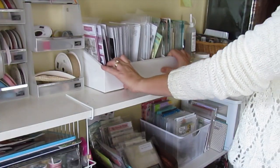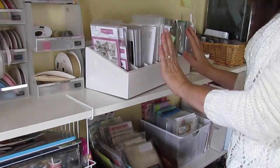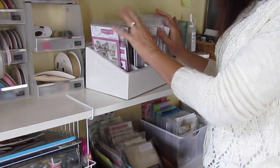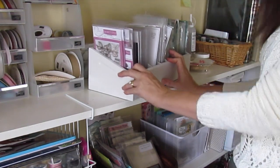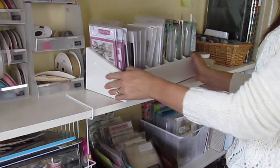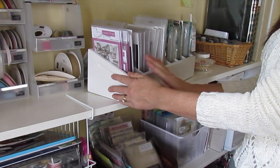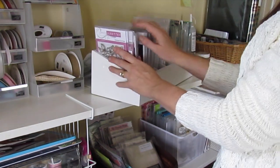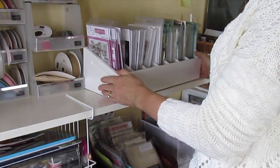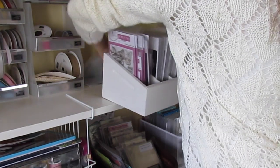My next shelf here has stickles and alcohol inks. And then this piece right here is brand new to me — it is from Organize More. If you hop over to my blog, be sure to leave a comment because I'm going to be giving away one of these babies. I have chosen to store my clear stamps in this caddy. I absolutely love it. You can do embossing folders, you can do framelit sets, you can do stamp sets like I did. I have them organized by company and they're really super easy access. You can pick this up and take it with you or you can leave it on your shelf.